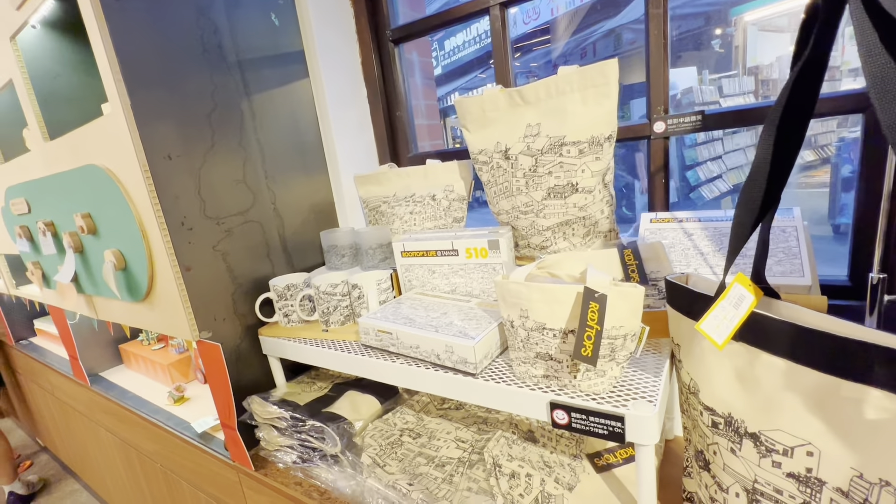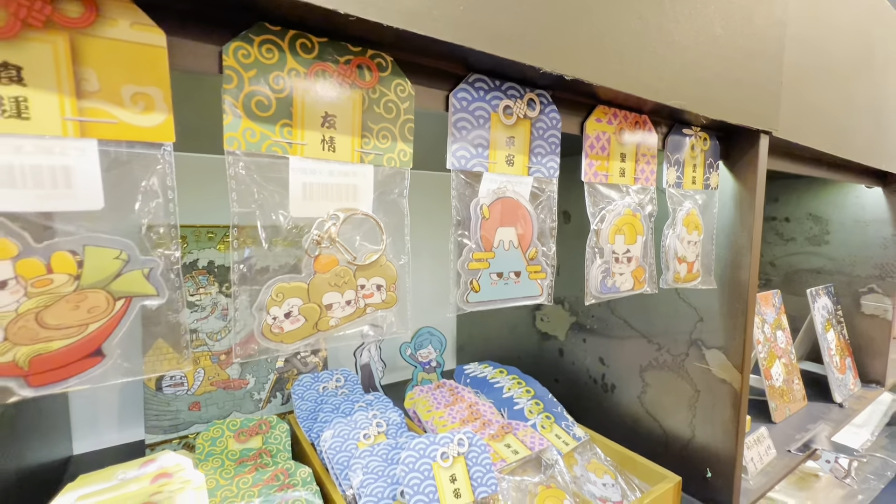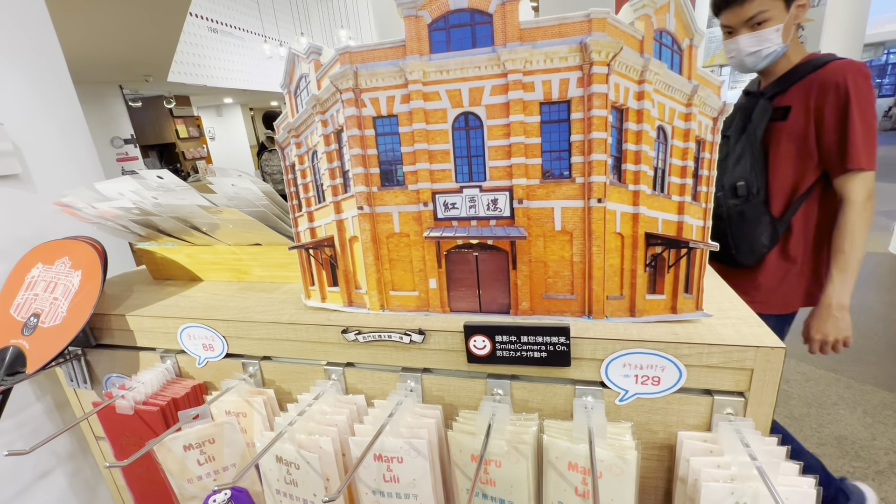This is a perfect place to purchase some authentic and original reminders of your Taiwan trip, because most of the products sold here are originally made by the artists selling their wares.